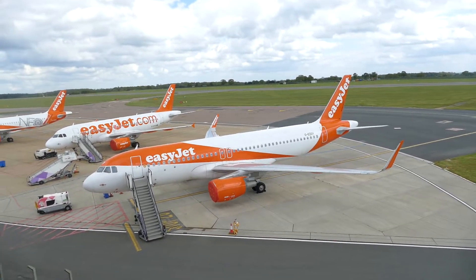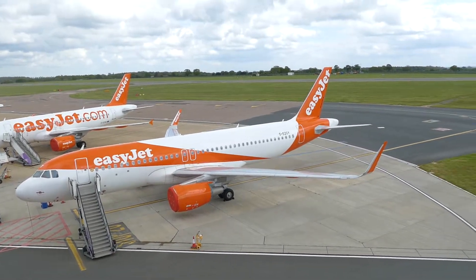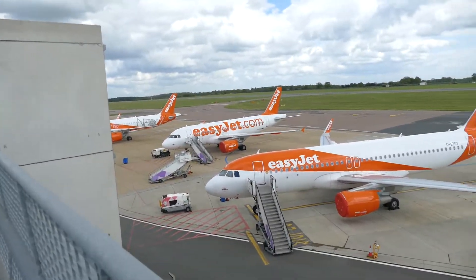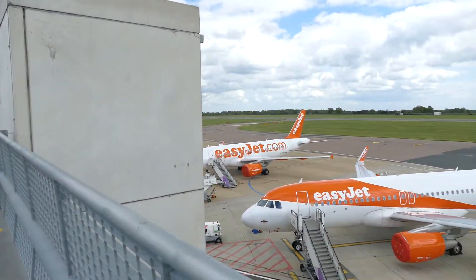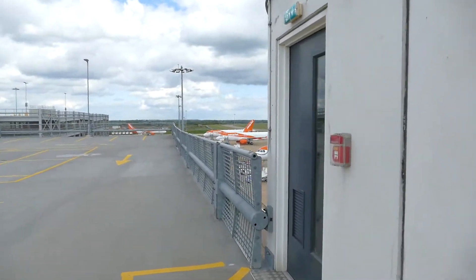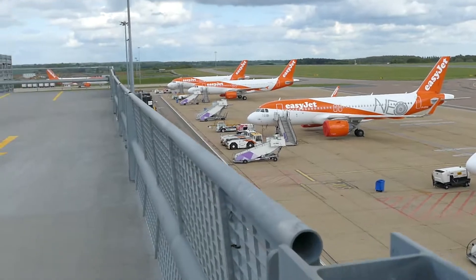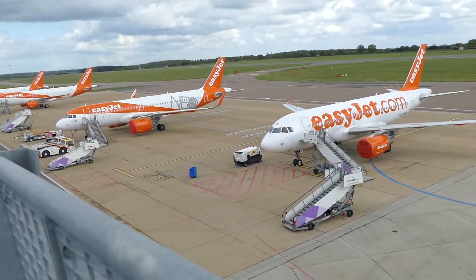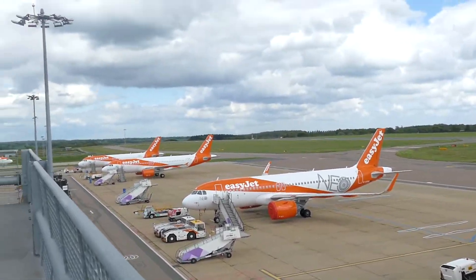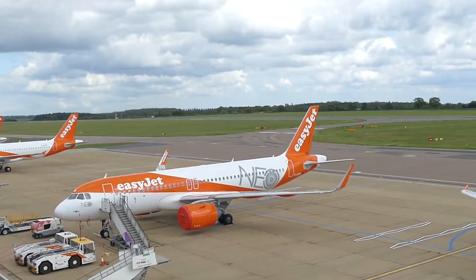So this is the sort of view you get from the multi-story. They're all EasyJets parked up here currently - not a lot going on. This one is an A320 registered Golf Echo Zulu Golf Yankee, and this A319 here - there's an EasyJet A319 down there registered Golf Echo Zulu Alpha Kilo. Over here we have an EasyJet A320 Neo in the Neo livery, registered Golf Uniform Zulu Hotel Alpha.